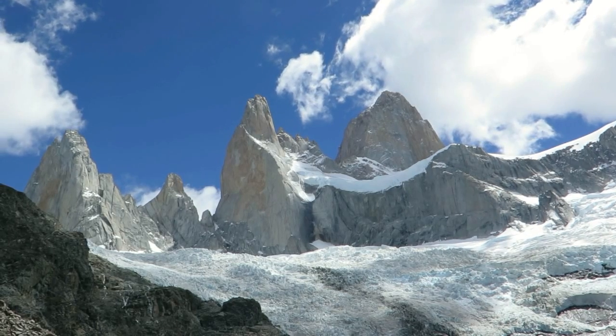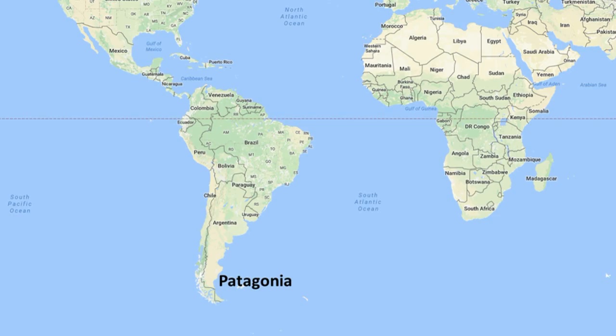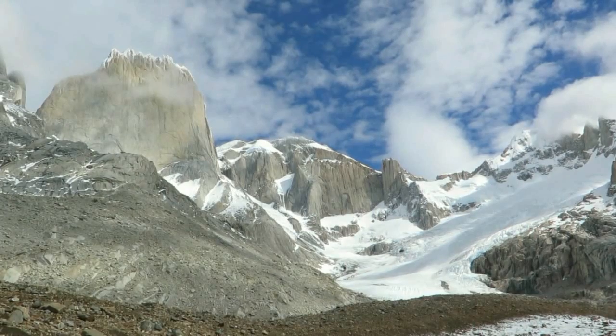Patagonia, a wild land of glaciers, rocky spires and adventure at the end of the world. It's an amazing place with a lifetime's worth of climbing in a granite playground.